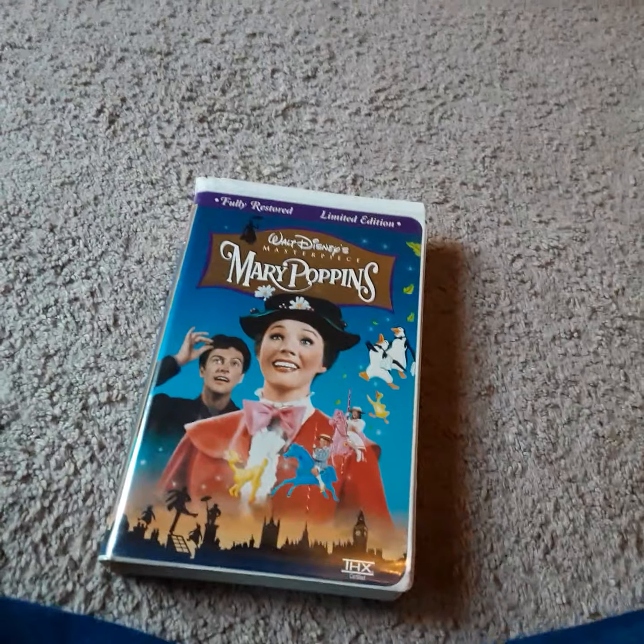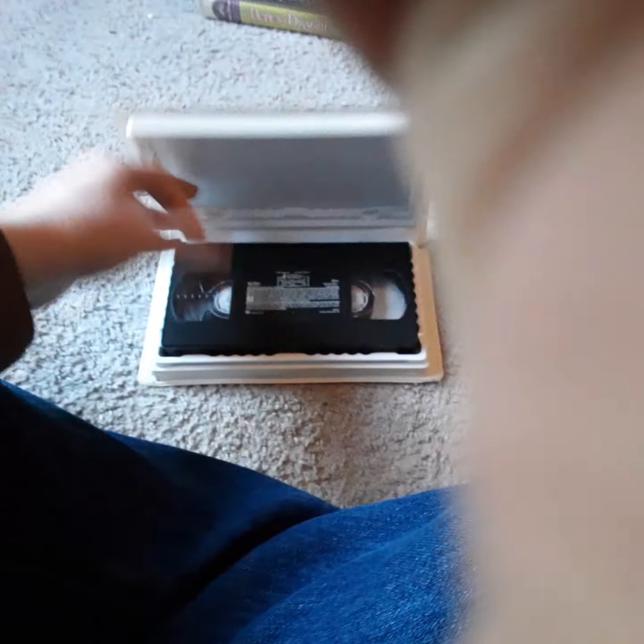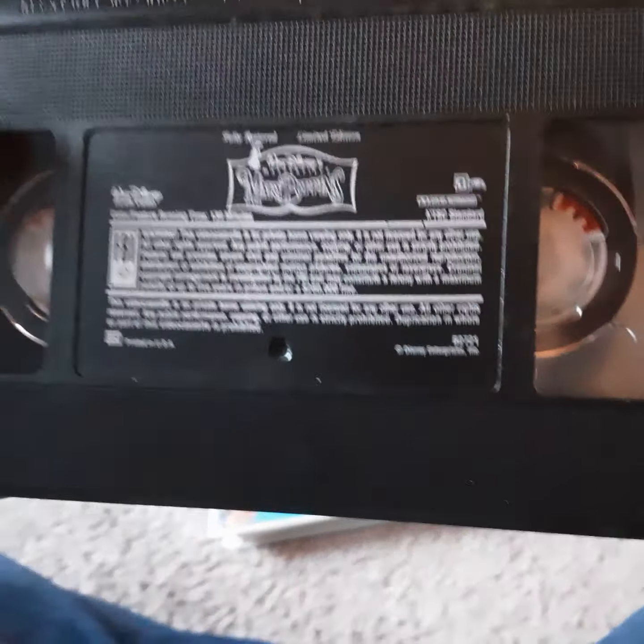Next up, I got a 1997 VHS of Mary Poppins, a fully restored limited edition. It's got the THX logo on there, and a free commemorative booklet — I do have the booklet. I think it's got a special Mary Poppins feature. It's a pretty good movie — I like Mary Poppins. I have the sequel to talk about in another video.